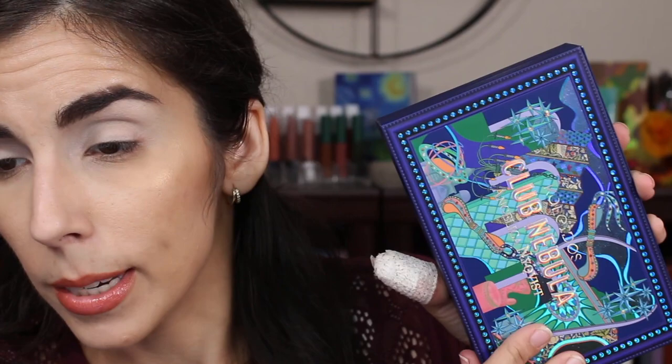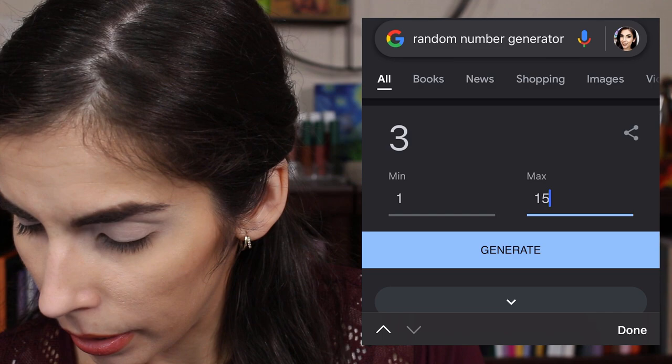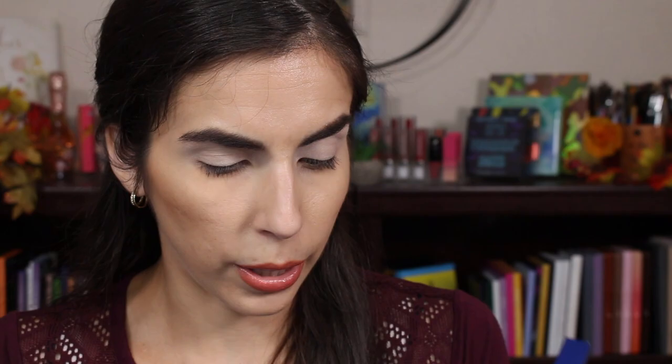Alright, so I've primed my eyes and I'm ready to go. I'm going to pick two colors from each of these palettes to have six colors to work with on my eyes. Let's grab the Club Nebula palette first — here's what it looks like — and I'm going to input into the random number generator. We're going to put in 15 and generate: number 11.